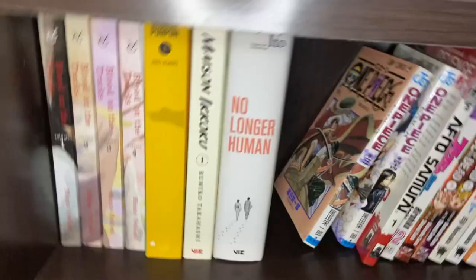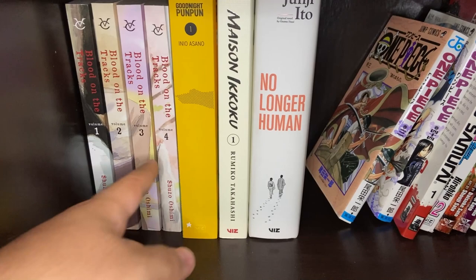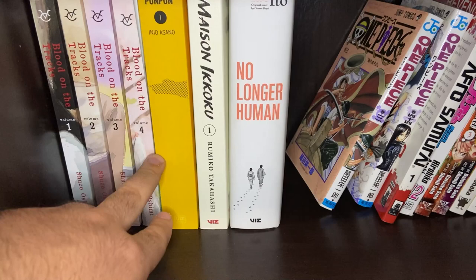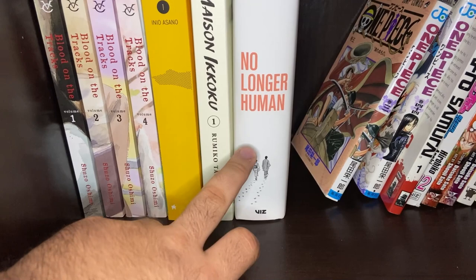Down to the bottom row — we have Blood on the Tracks Volumes 1 through 4 by Shuzo Oshimi, the same author as Happiness. I have not been able to read that yet, so it's on my TBR list. Also Goodnight Punpun — we just picked up Volume 1. We know it's great, we've heard great things. There are some weird things about it, but we found Volume 1 as it's getting reprinted. And we know it's about depression.